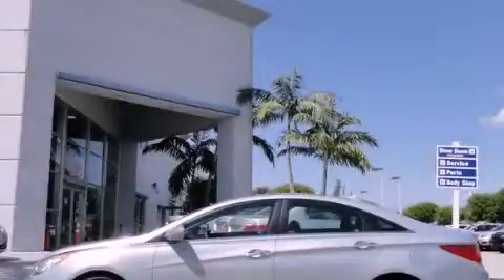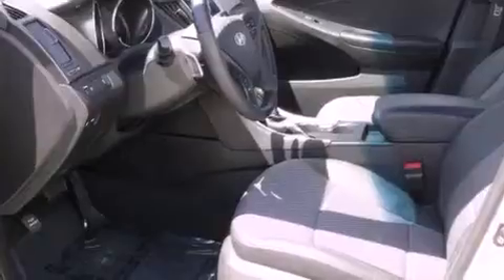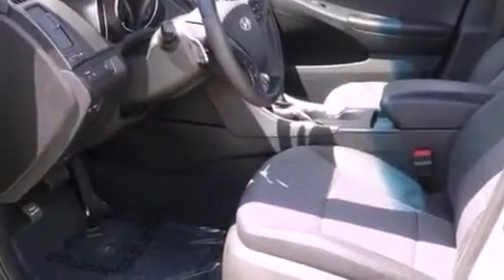This is a 2011 Hyundai Sonata. It features a four-cylinder engine and an automatic transmission. Its top features include a power glass sunroof, air conditioning with automatic climate control, and steering wheel mounted cruise control.